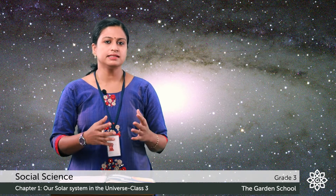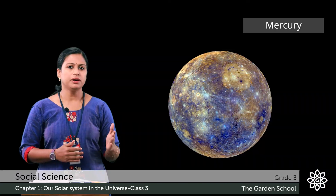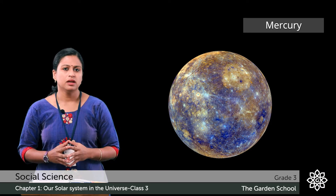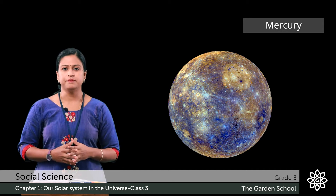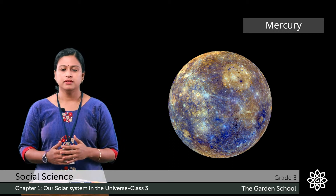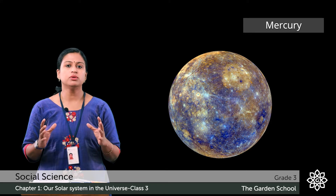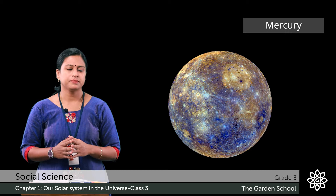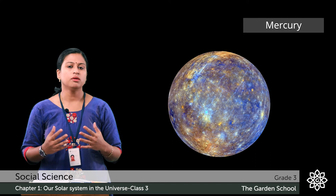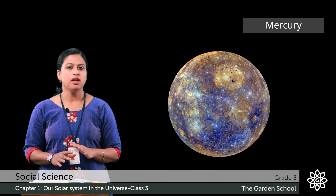Now let's discuss about these planets in detail. The first one is Mercury. It is the smallest planet in the solar system and the closest to the sun. It is made up of metal and rocks. The surface of Mercury has wrinkles due to the cooling and contraction of the metal. It is one of the five planets which we can see with our naked eye. It has no moons and no rings.